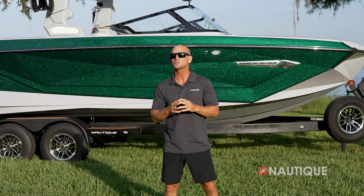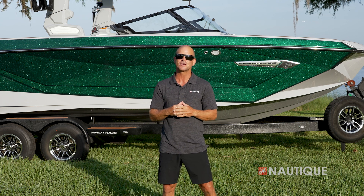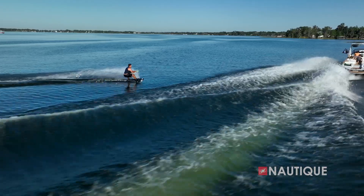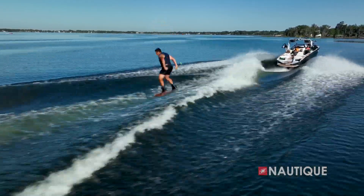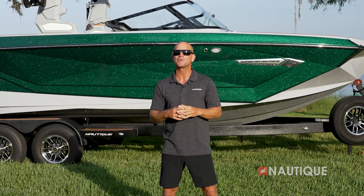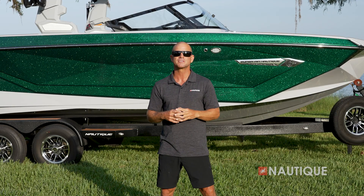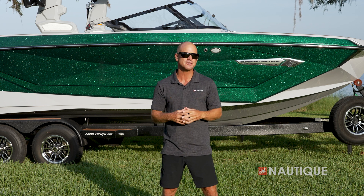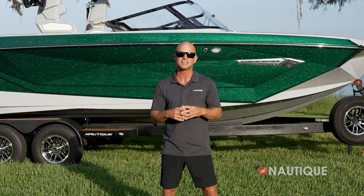We build the best boats, and we back them with the best warranty. Thanks for stopping by and checking out the 2024 Super Air Nautique G25. With an abundant amount of space to keep all your friends and family comfortable, and the ability to produce the best wakes and surf waves in the world, the G25 is a class-leading wake boat built on a legendary reputation. For more information and to schedule a test drive with a Nautique dealer near you, check us out at nautique.com.